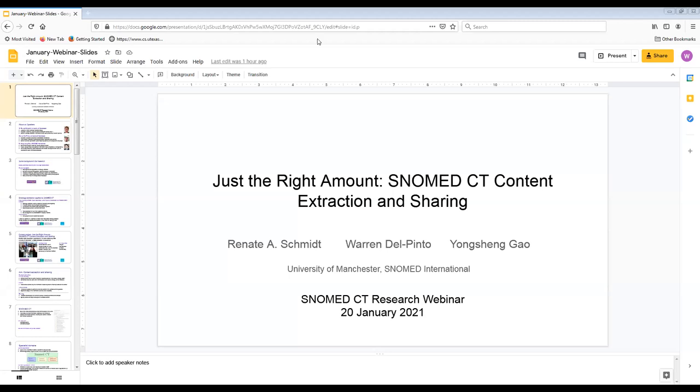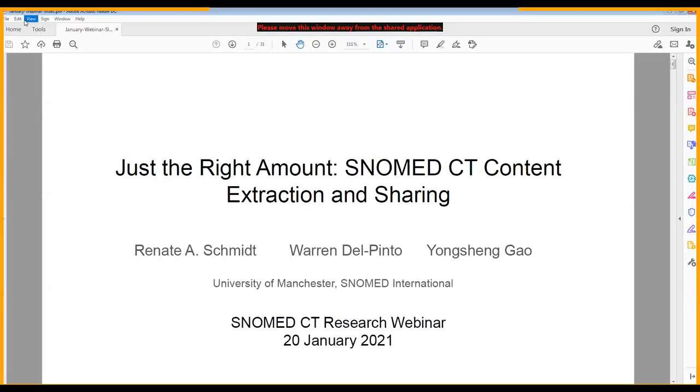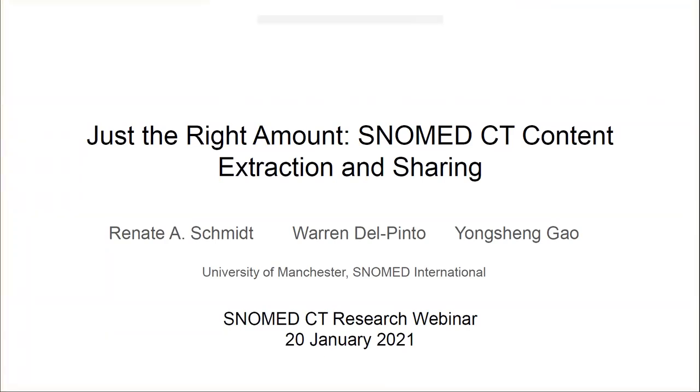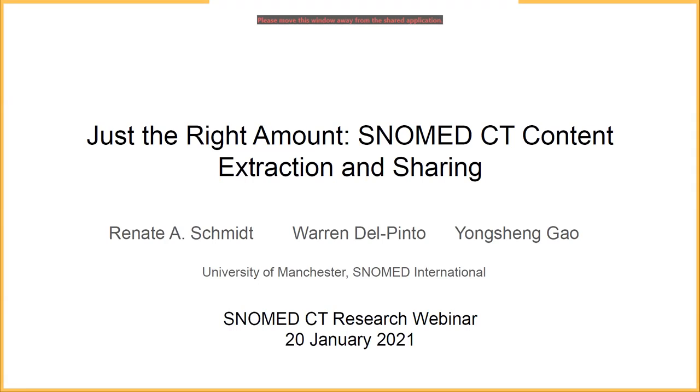Thanks. I'll share the slides now. Thank you very much, Susie, for that introduction. My internet connection is slightly unstable, unfortunately, so I do apologize in advance if there is a cutout.